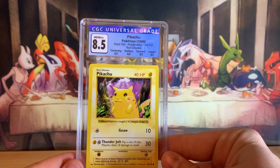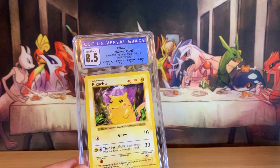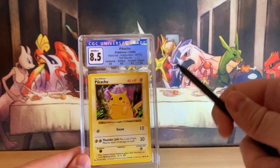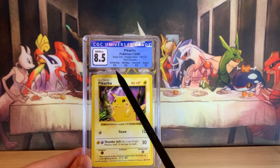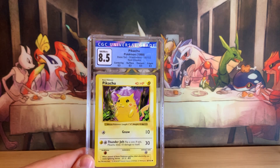As you guys can see, it graded an 8.5. And if you guys are OCD, this is as solid an 8.5 as you can get. For centering, surfaces, corners, and edges, it graded 8.5 across the board.